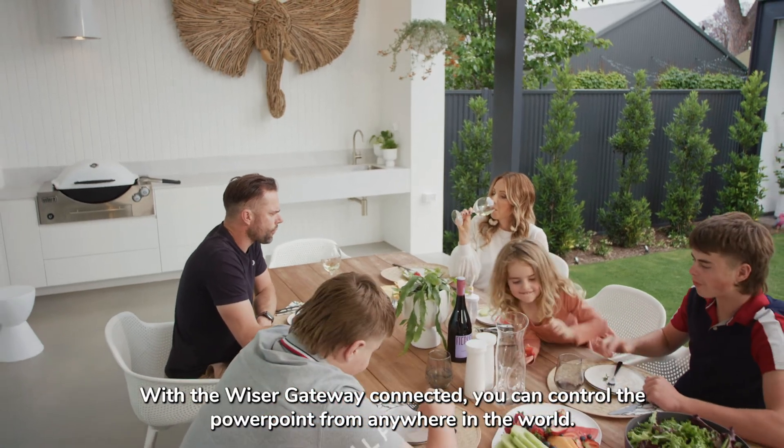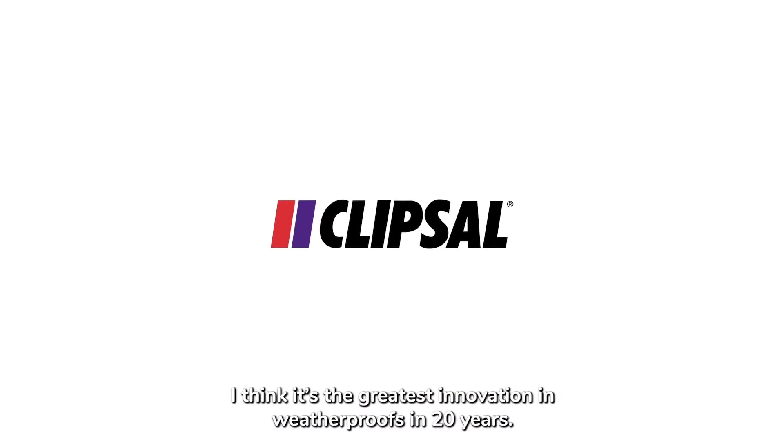With the Wysa gateway connected, you can control the Powerpoint from anywhere in the world. I think it's the greatest innovation in weatherproofs in 20 years.